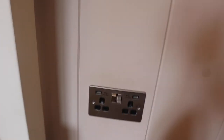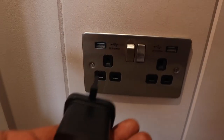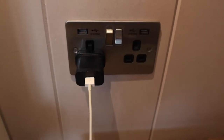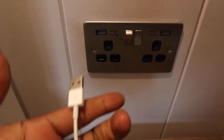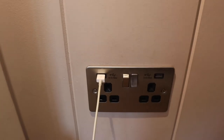On both sides of the bed there's a charging station where you can charge your phone. So instead of carrying your own charger, you can just charge your phone from there — which can really be very handy.